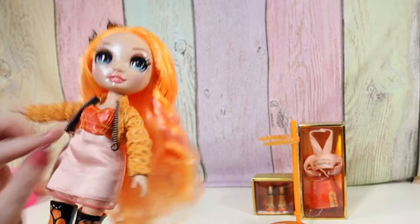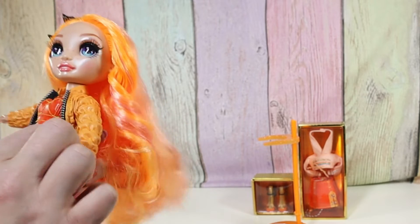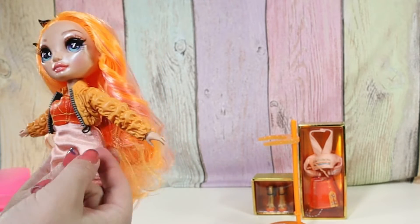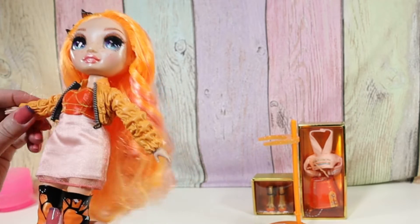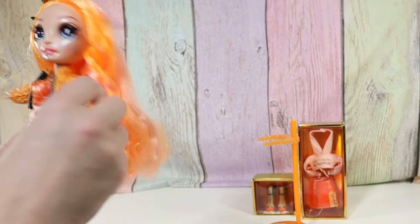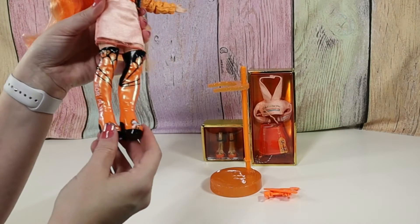Her jacket has a little fake zipper and little elastic loops down here. It's kind of like a plasticky material. And you guys, I love her rain boots.